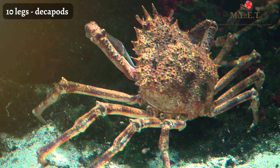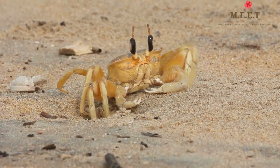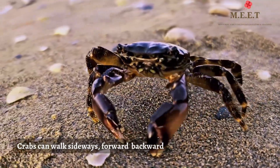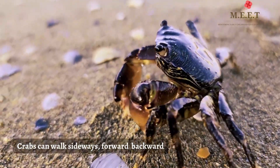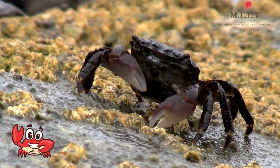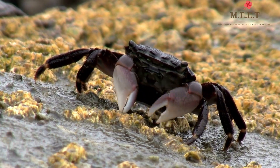Crabs have ten legs and are referred to as decapods. The front two legs of the crab are usually claws and are not used for locomotion or movement. Crabs are most comfortable moving sideways, but they can also walk forward and backwards. A crab's claw can deliver a sharp pinch to any animal or person who bothers it, so the next time you see a crab, be kind to them.